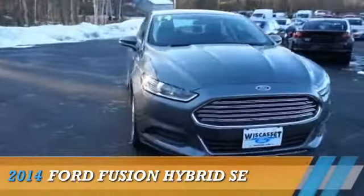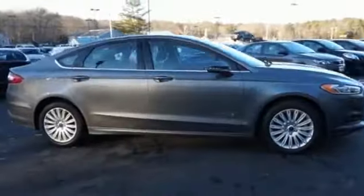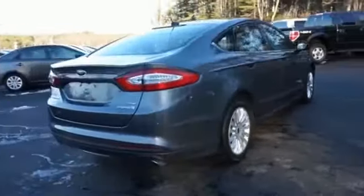Presenting the 2014 Ford Fusion Hybrid. It's powered by front wheel drive, a 2-liter 4-cylinder engine, and a continuously variable transmission.